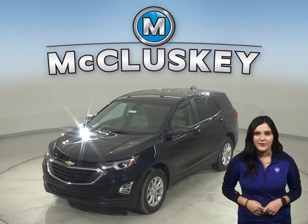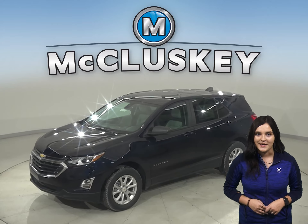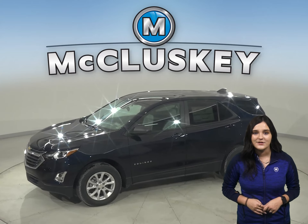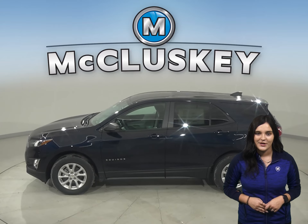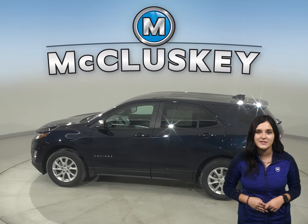The 2021 Chevrolet Equinox is more than just a way to get around — it's a chance to get away. With technology to help you keep in touch, standard Chevy Safety Assist features that help you stay safe, and the capability for a fun drive, you have everything you need to break free, especially when compared to the Jeep Cherokee.